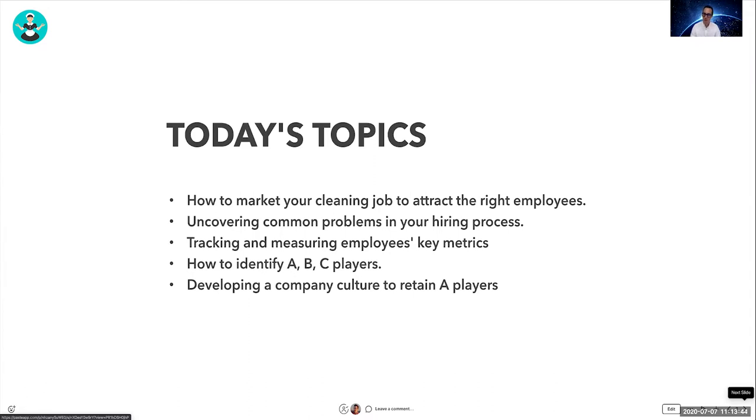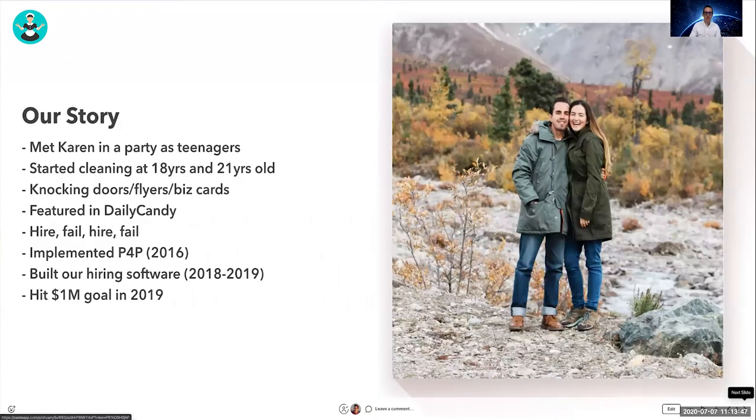This is our story. I met Karen around 2001 or 2002 — we were teenagers at a party in Colombia. We started cleaning when we were 18 and 21 years old, moved to the U.S. separately, got together, and started cleaning homes by knocking on doors and giving away flyers and business cards.